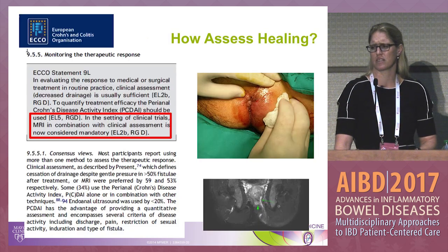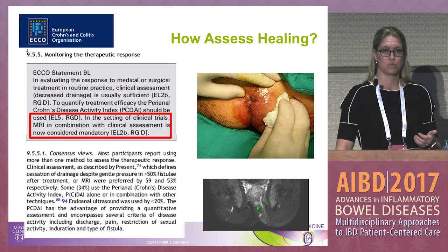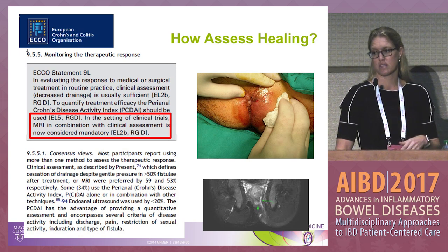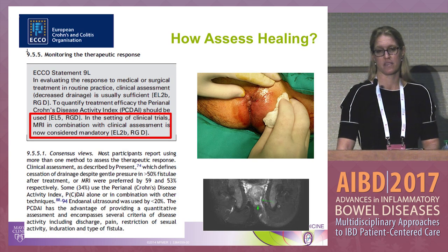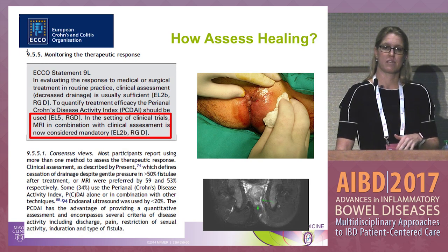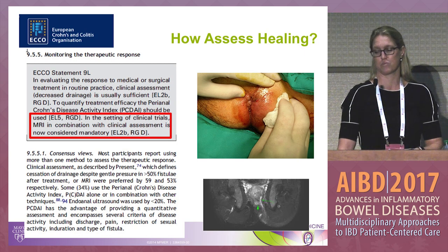How do we assess healing? Those initial trials showing healing rates up to 88% defined healing clinically — looking at the external opening being closed with no drainage to palpation. It's important to also incorporate radiographic healing, ideally with MRI. The recent ECHO guidelines state that in clinical trials, MRI in combination with clinical assessment is now considered mandatory. Assessing only the external opening may artificially elevate healing rates, whereas demonstrating both radiographic and clinical healing is much more convincing.